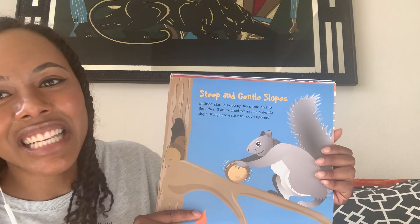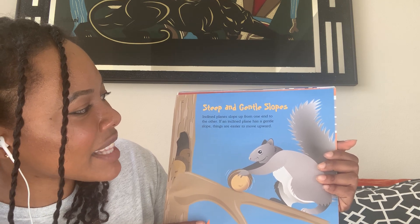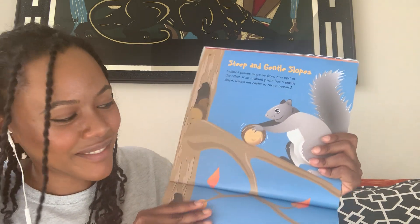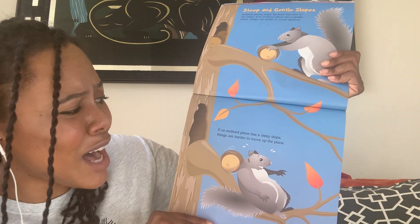Steep and gentle slopes. Inclined planes slope up from one end to the other. If an inclined plane has a gentle slope, things are easier to move upward. If an inclined plane has a steep slope, things are harder to move up the plane.